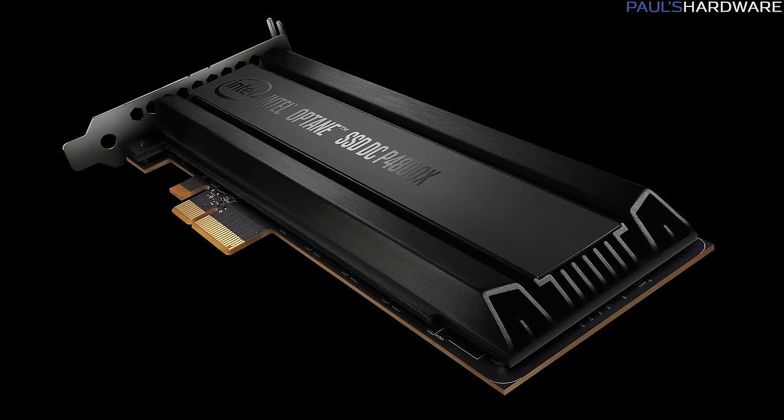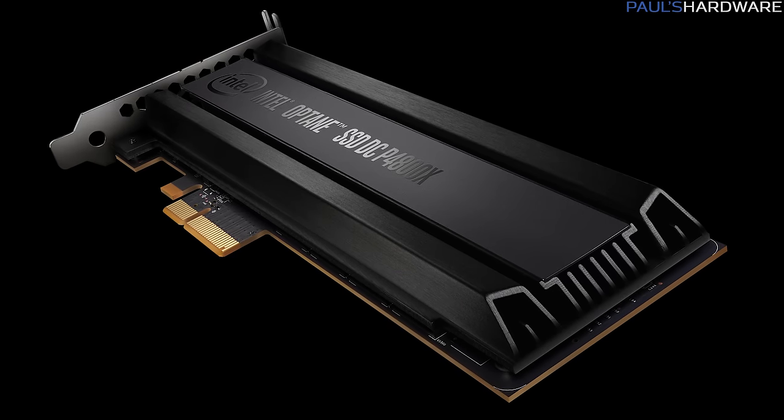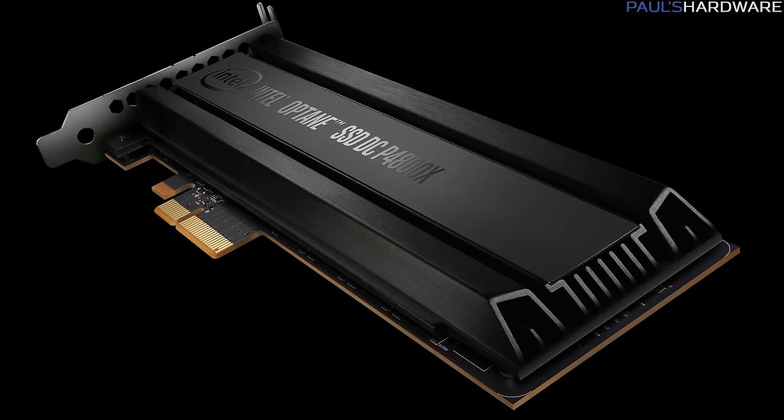Yes, even an AMD system, although Intel won't be validating Ryzen compatibility. The 375 gig add-in card version shown here is available in limited quantities as of today, March 19th, with broad availability in the second half of this year at $1,520.